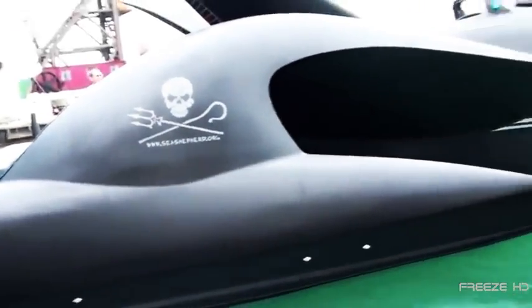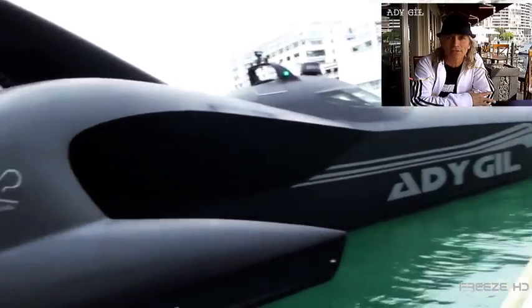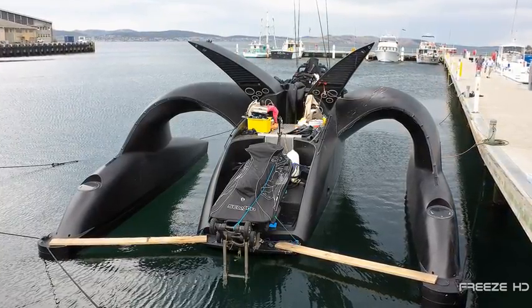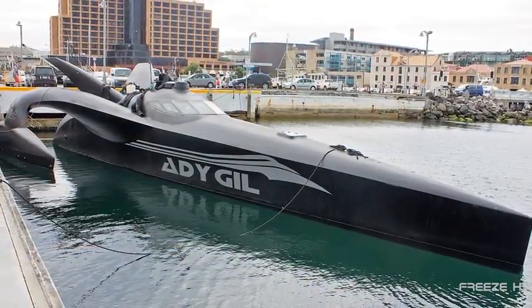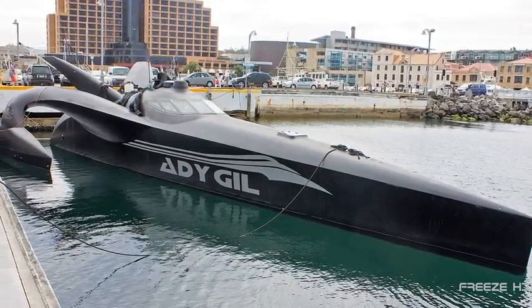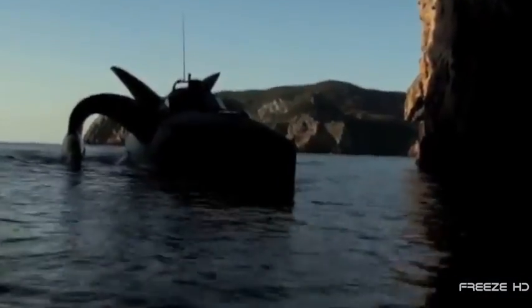The ship was painted black and renamed the Addy Gill, after a generous Hollywood benefactor of the same name. As the only vessel in the fleet which could match speeds with some of the whaling ships, the Addy Gill was a precious asset to the cause. Its Batmobile-like appearance struck a menacing pose in the cold waters of the Antarctic. Refitted and strengthened with extra carbon and Kevlar for added strength, it was hoped the Addy Gill could survive encounters with large whaling vessels.